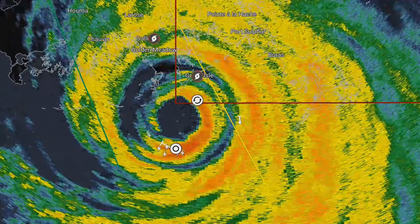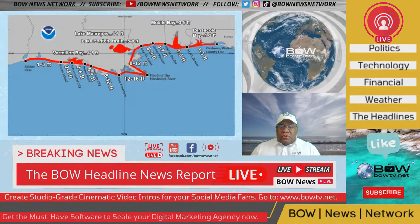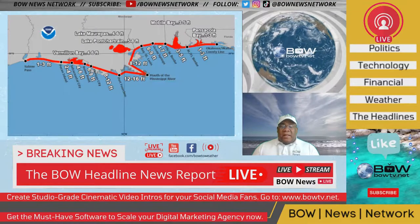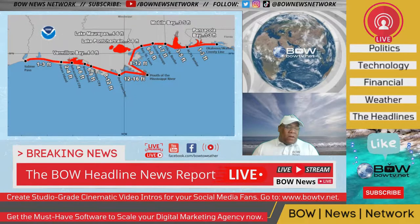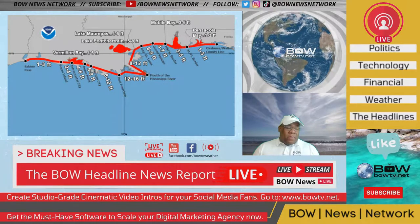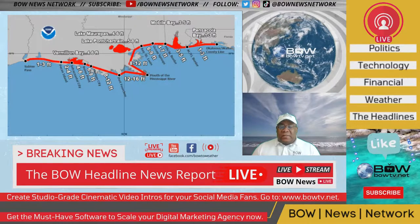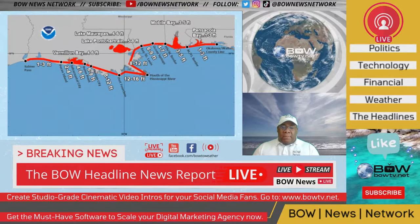We did want to highlight the storm surge, which is very important given the power of this storm. In the region just west of the mouth of the Mississippi River, there has been a storm surge of 12 to 16 feet, which is going to be a serious issue. At Shell Beach, the surge is six feet above mean higher high water. We're seeing inundation of water in many spots even while the storm is still relatively over open water and making initial impact.